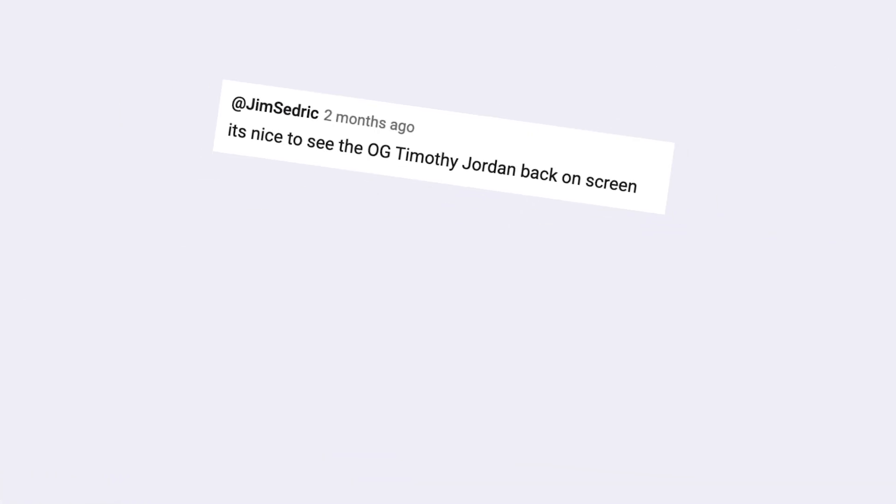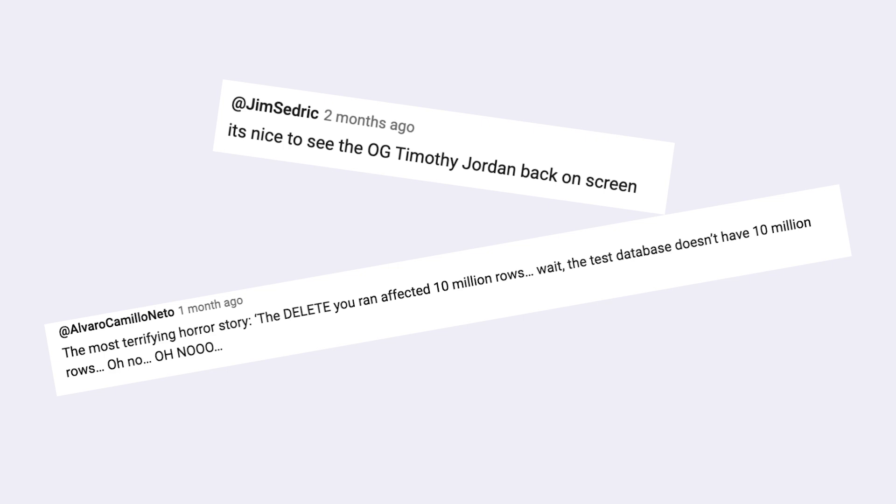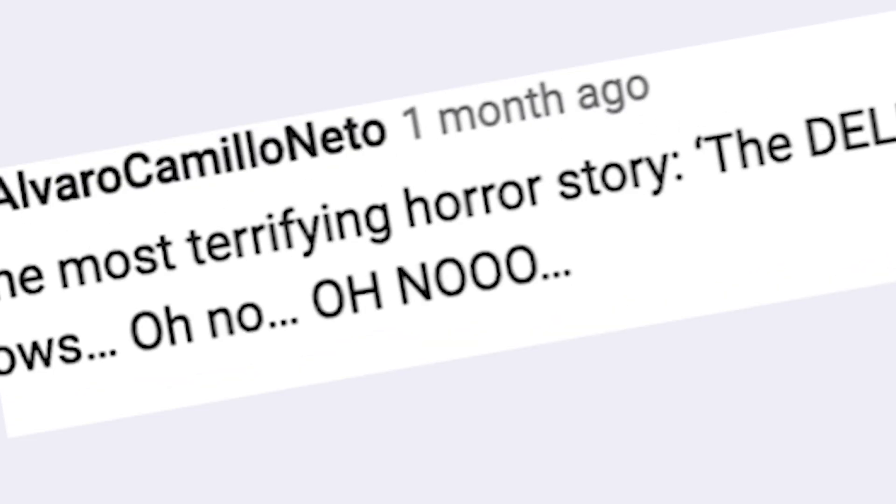Like reminiscing with Timothy Jordan, the original host and creator of the show, or telling us your funny but very scary horror stories. Like Alvaro Camillo Neto's story: the delete you ran just affected 10 million rows. Wait a minute — the test database doesn't have 10 million rows. Oh no.